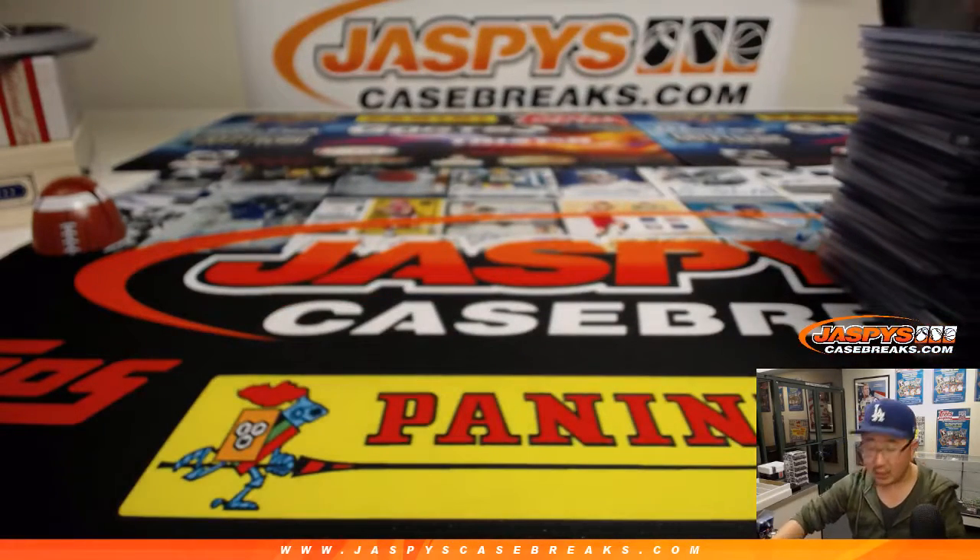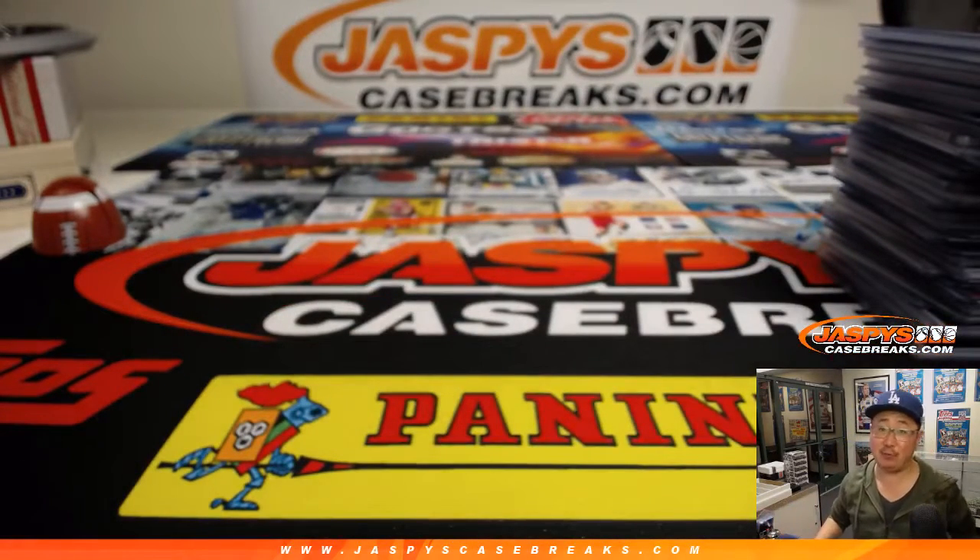And there you have it, ladies and gentlemen. That was the recap video for Pick Your Team 8 from jazbeescasebreaks.com. Check out the website for more fun breaks like this. We'll see you next time. Bye.